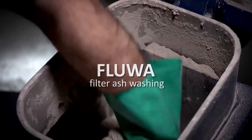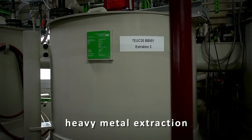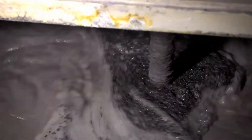The Fluorik process removes heavy metals from the filter ash. The acid needed for such a heavy metal extraction comes from the wet flue gas cleaning process of the thermal waste treatment plant.